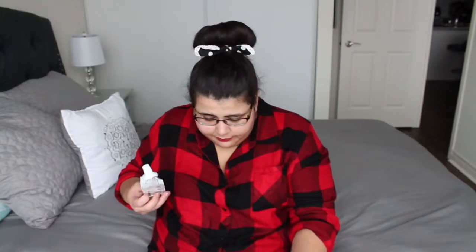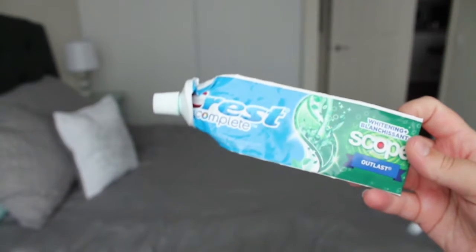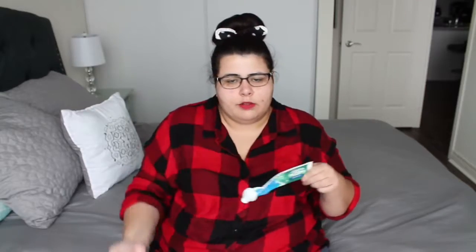Next item I have is toothpaste — this is the Crest Complete Whitening Scope Outlast. This is actually my favorite toothpaste. I have another one in my bathroom and then another one as a stock-up. It is like super fresh. I don't know if you guys care about toothpaste, but it's one of my favorites and I always repurchase it.